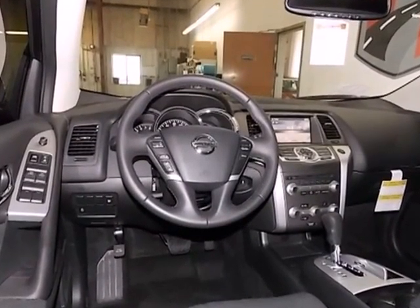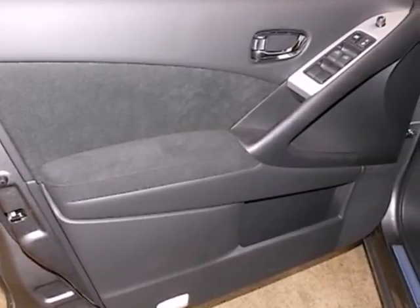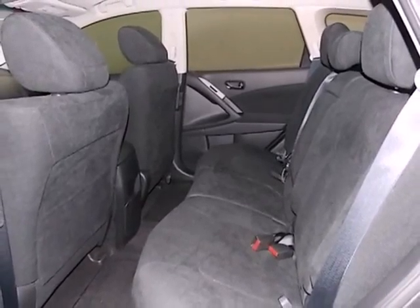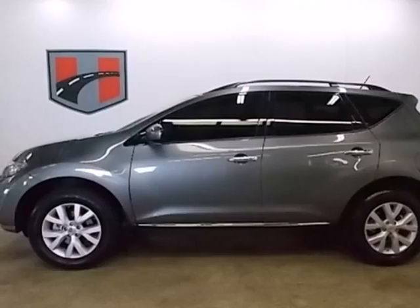There are many convenient features that help make life easier, including remote keyless entry, power windows, locks and mirrors, and cruise control. You also get the peace of mind of multiple airbags and stability and traction control. Stop in and see this amazing Murano today.